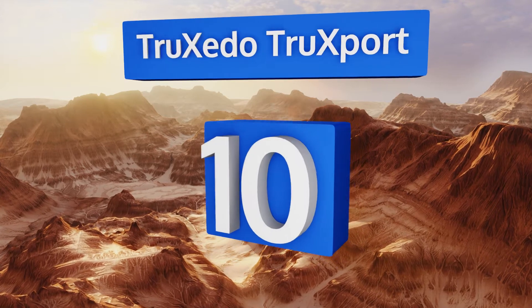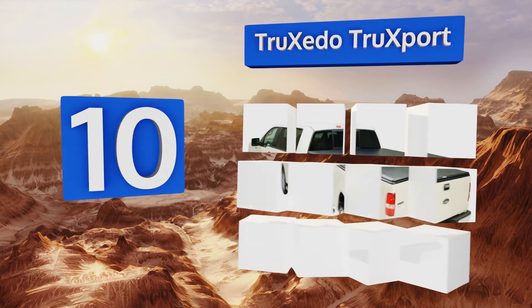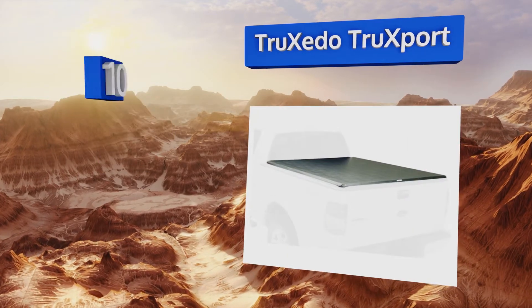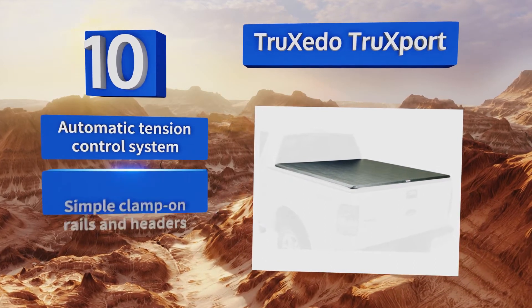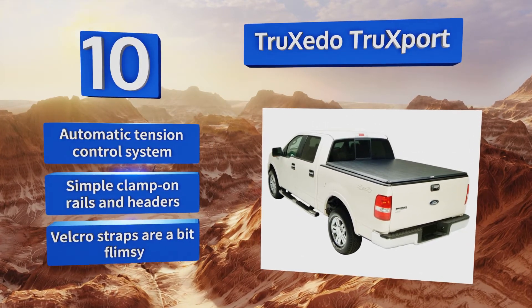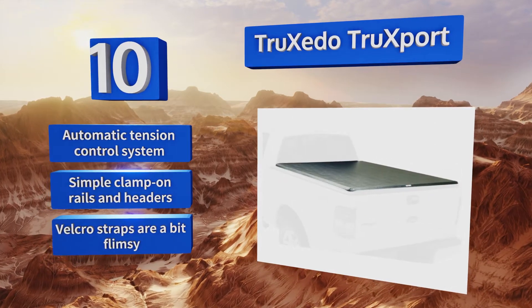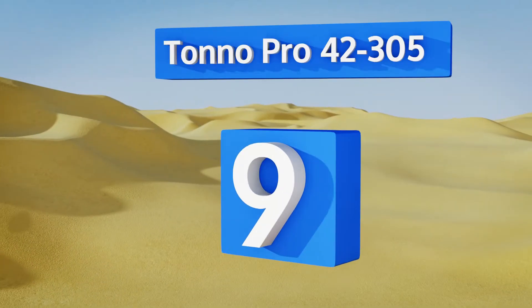Starting off our list at number 10, the Truxedo 297701 Truck Sport is a soft roll-up option that won't stand up to harsh weather and can't support weight, but it does provide a simple and reliable permanent solution for those who live in dry temperate climates and want to conceal their truck's contents. It comes with an automatic tension control system and simple clamp-on rails and headers; however, the velcro straps are a bit flimsy.